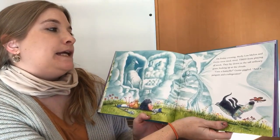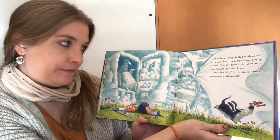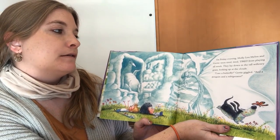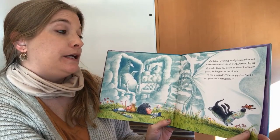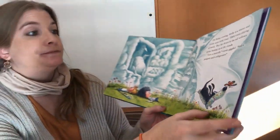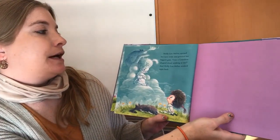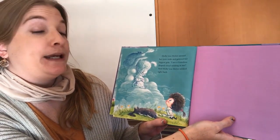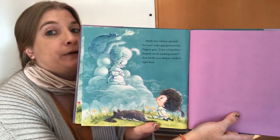On Friday evening, Molly Lou Melon and Gertie were tired, tired, tired from playing all week. They lay down in the tall willowy grass, looking up at the clouds. I see a butterfly, Gertie giggled. And a penguin in a refrigerator. Molly Lou Melon opened her eyes wide and grinned the biggest grin. I see a Grandma-shaped cloud winking at me. And Molly Lou Melon winked right back.